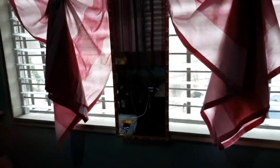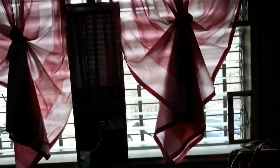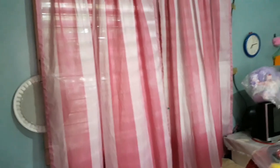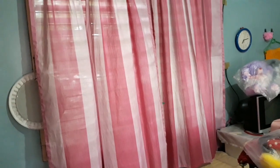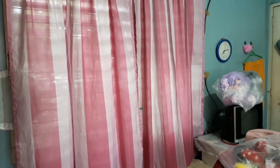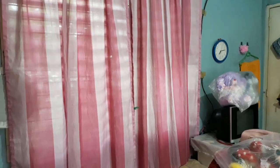Kapag minsan nagma-makeup ako, dyan ako nakatapat. Paborito talaga sa akin kasi okay yung lighting niya. And of course kapag mainit, okay din na may malaking window ako sa tabi ng kama ko. Same thing across, meron din pang window dito. Bongga talaga itong room na to. And meron din pala kaming TV doon sa side — maliit lang siya, pero may cable.